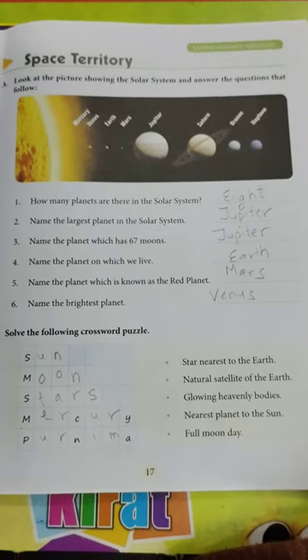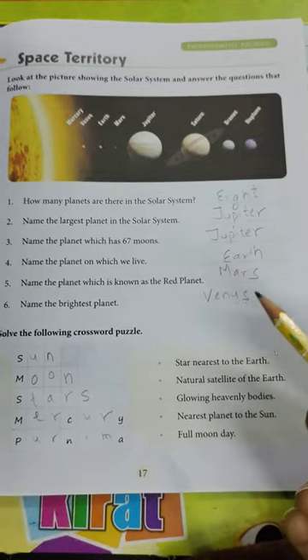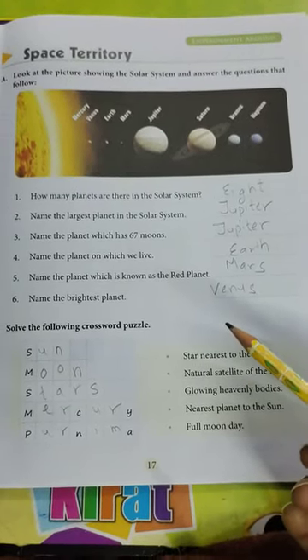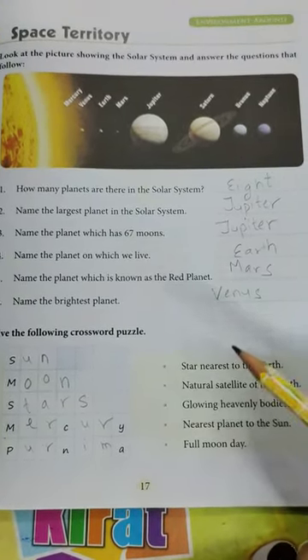Students, now take out your GK book. Today we are going to revise page number 17, Space Territory. Hurry up, aapni GK book nikaaliye, open kejye page number 17, Space Territory. So, let's start.